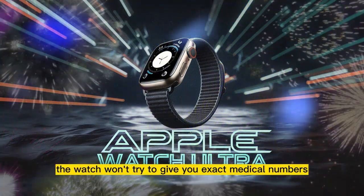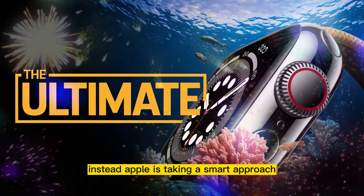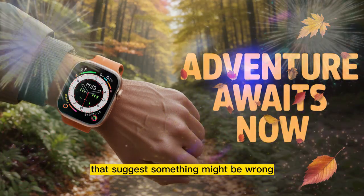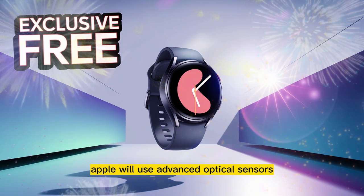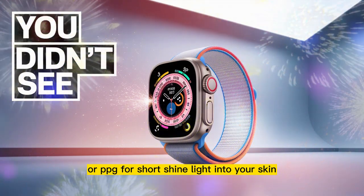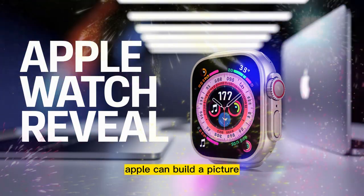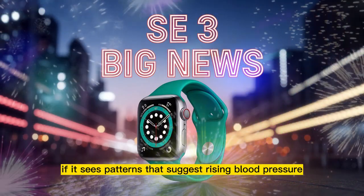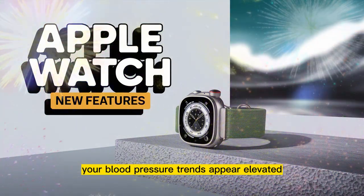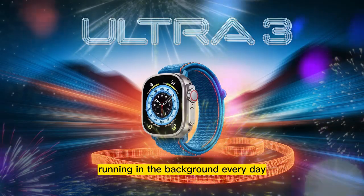With the Ultra 3, the watch won't try to give you exact medical numbers like a traditional blood pressure cuff — that would require bulky hardware and deep medical certification. Instead, Apple is taking a smart approach. The watch will monitor trends — patterns in your body's behavior that suggest something might be wrong. Apple will use advanced optical sensors, likely upgraded photoplethysmography sensors, or PPG for short. They shine light into your skin and read how your blood vessels respond. Combined with data about your pulse wave, heart rate, and even vessel stiffness, Apple can build a picture of how your cardiovascular system is doing. If it sees patterns that suggest rising blood pressure, it will alert you with a notification saying something like, 'Your blood pressure trends appear elevated. Please consider speaking to a healthcare provider.' Behind that message is a powerful health algorithm running in the background every day.